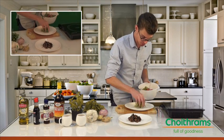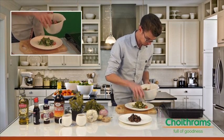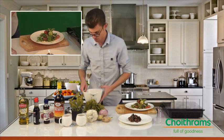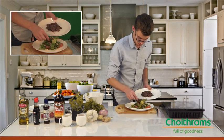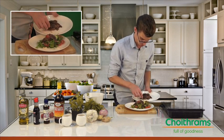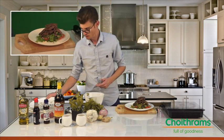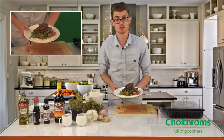With your hands, put some of your mixture onto the plate. Once you have some of that on there, take the slices of your beef and just place them roughly on top, and you'll be ready to serve.